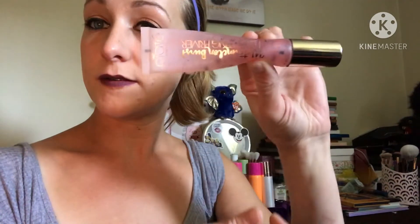Next I have the Ciate London Watermelon Burst Hydrating Primer. This smells really good, but it doesn't work as well. I'll rate them as I go.